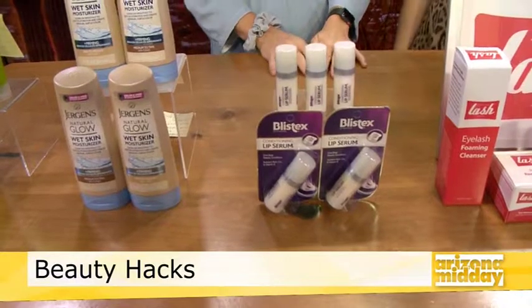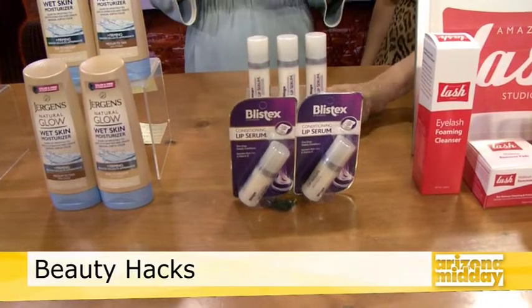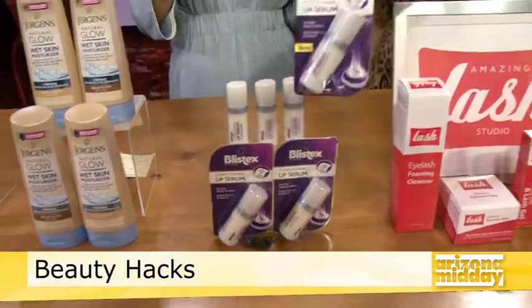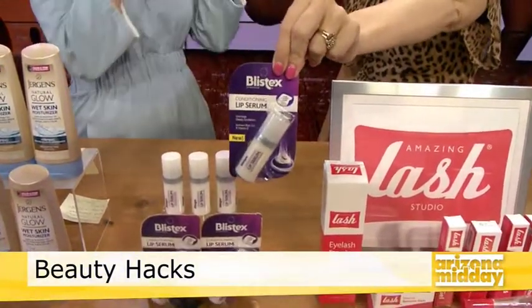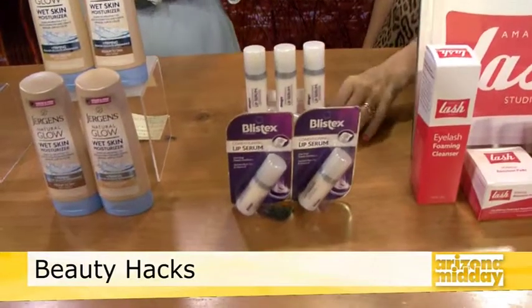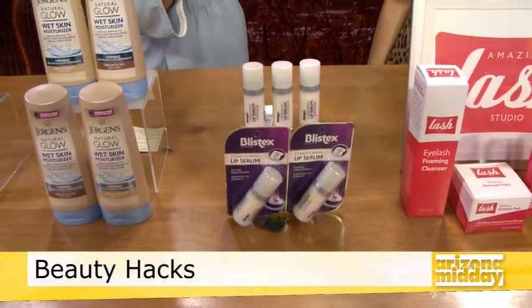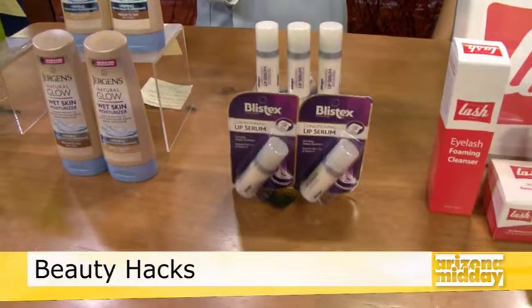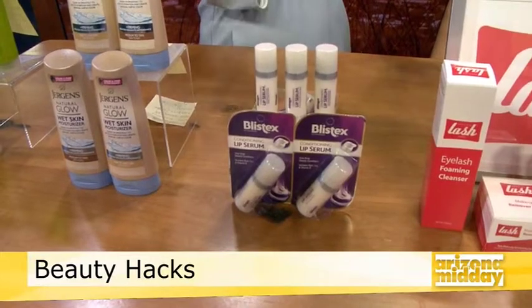This next one — everyone thanks me for bringing it into their lives. This is the Blistex Conditioning Lip Serum. It comes in a single dose that delivers nutrient-rich oils plus vitamin E as a serum to your lips. Beauty experts and influencers have gone crazy over it because they figured out it's the ultimate primer — it literally keeps your lipstick in place. It's a conditioning primer, so it's not drying.